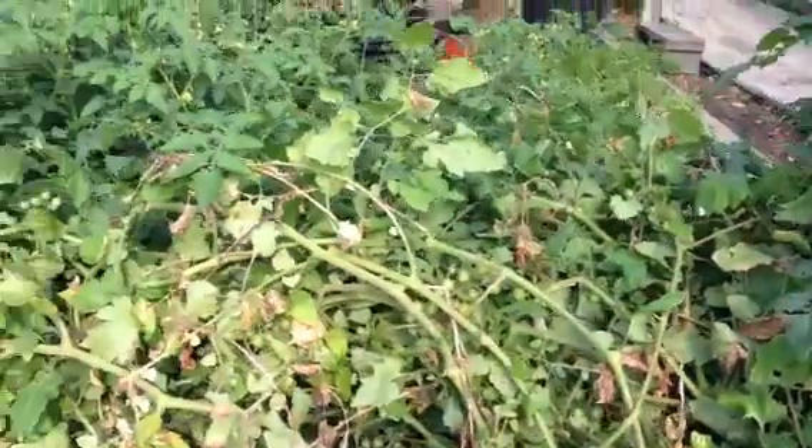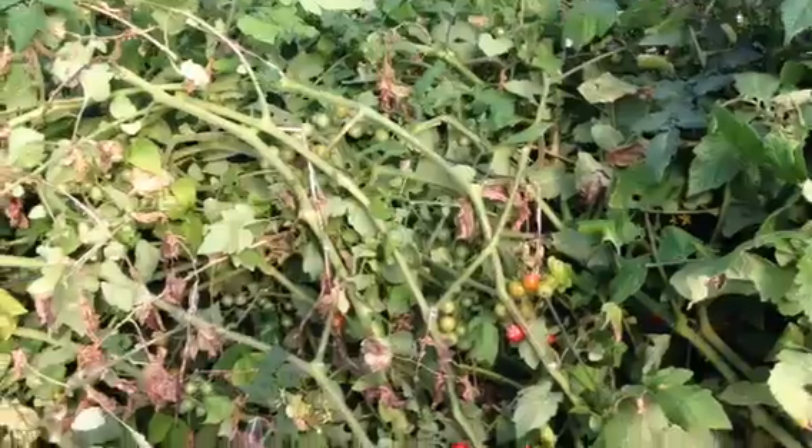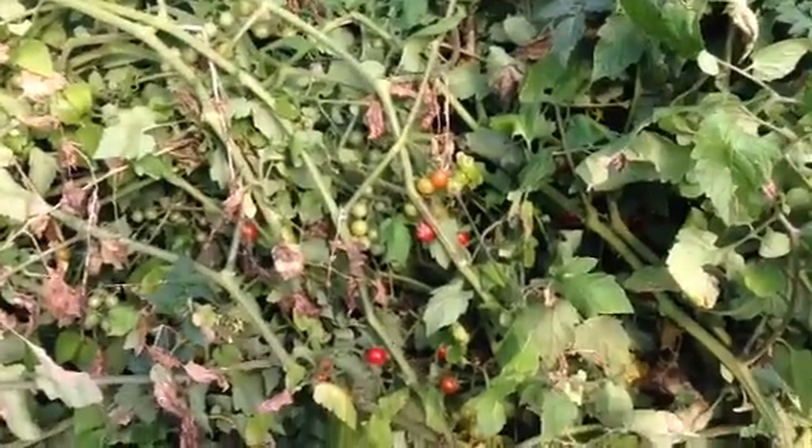Early cherry tomatoes — these self-seeded in our winter bed and grew as volunteers, and our members are now getting these tomatoes.